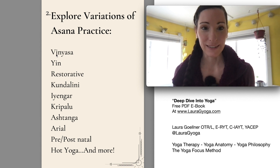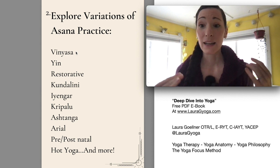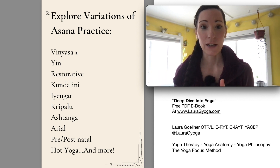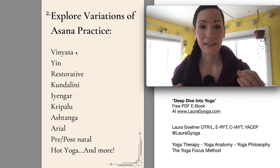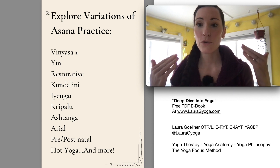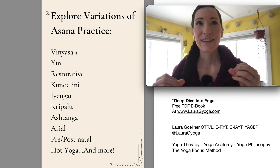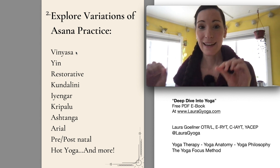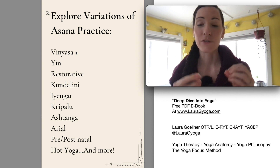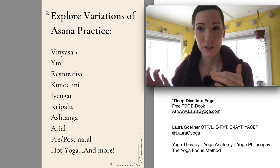The first one on the list is the one that a lot of people in the Western world are introduced to first. Globally, I feel like vinyasa is probably the most dominant posture practice. Vinyasa basically means linking breath and movement, so there's more of a continuous flow of the poses. The teacher works very hard on sequencing so that the poses flow together nicely and the transitions are smooth.